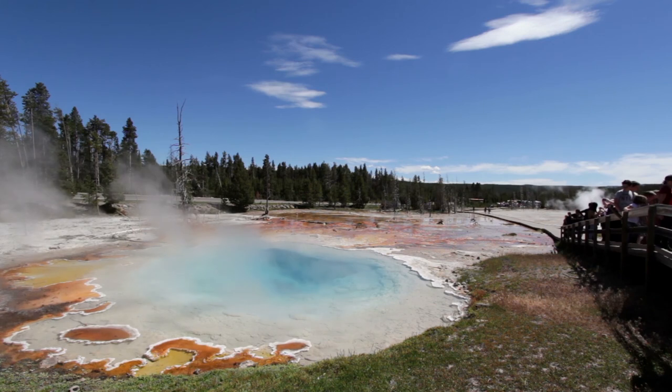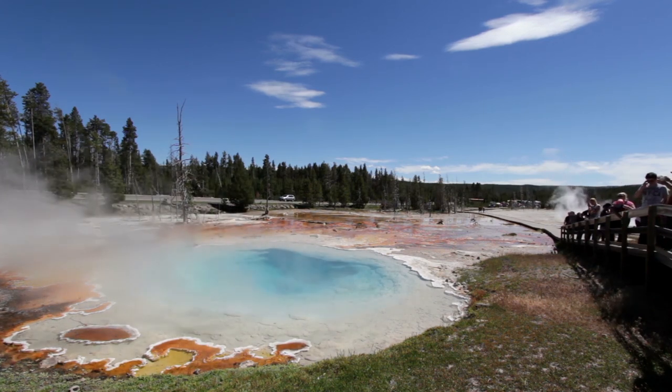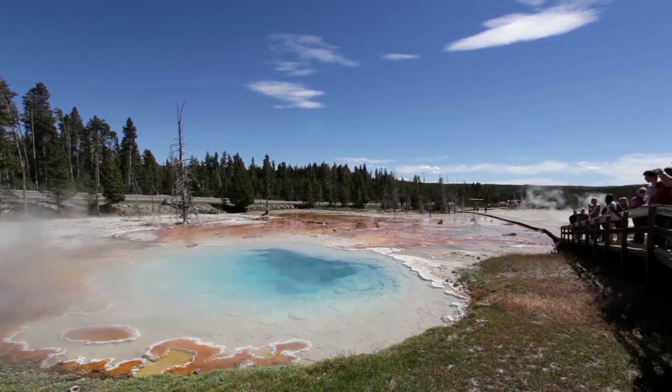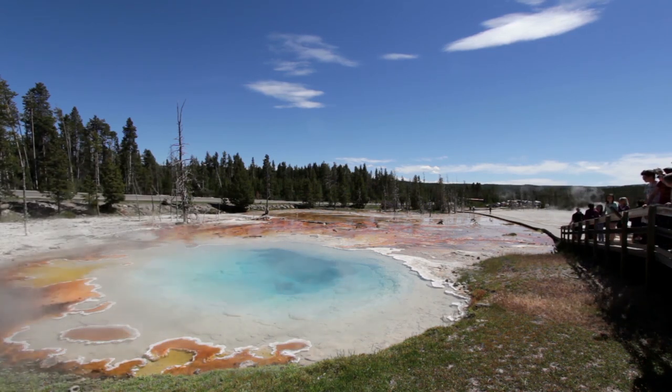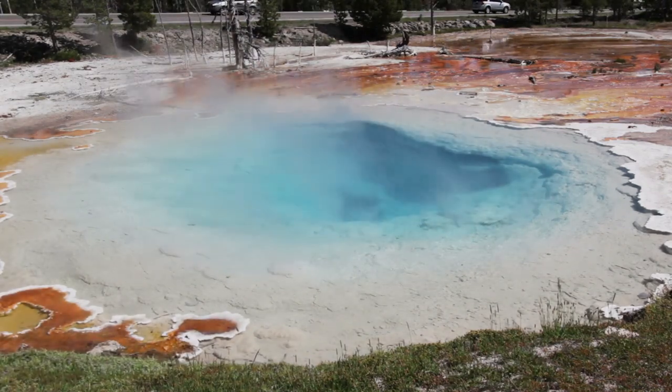It is also home to hundreds of animals including birds, wolves, bison, elk and antelope. Located mostly in Wyoming, the park spreads into parts of Montana and Idaho as well. These locations are also known for the highest activity of geysers in the United States.